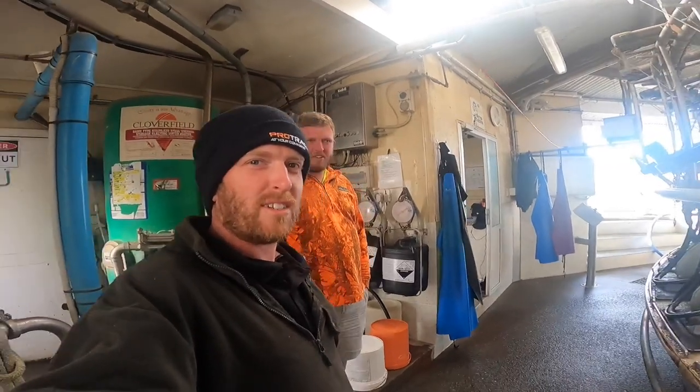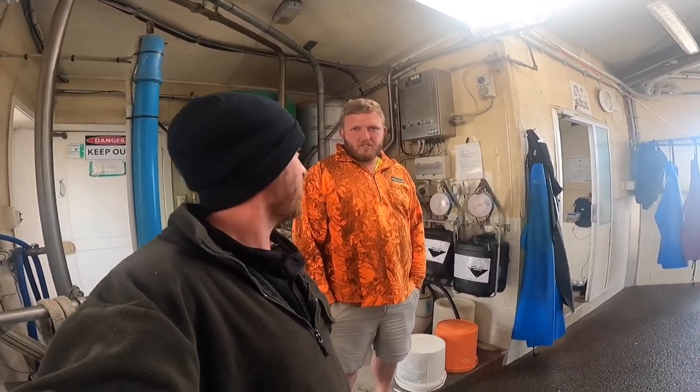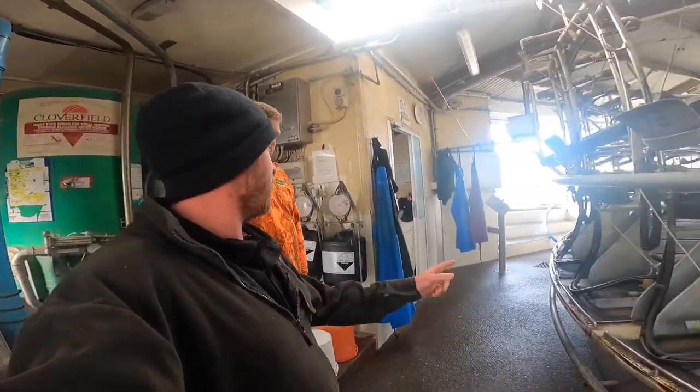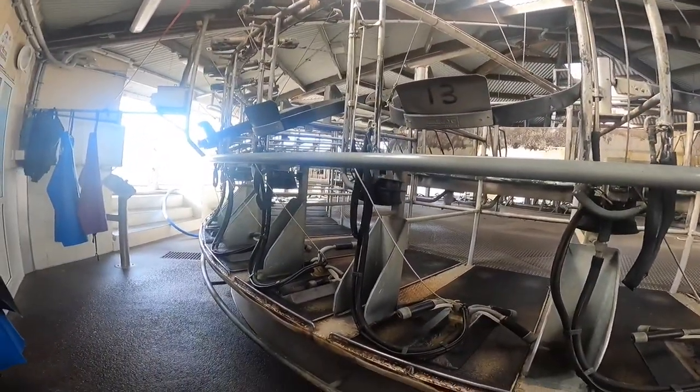We're down in Taranaki visiting my brother Josh, and he's working on the farm which has the twin rotary trees — New Zealand's fastest cowshed. This is the existing original rotary.